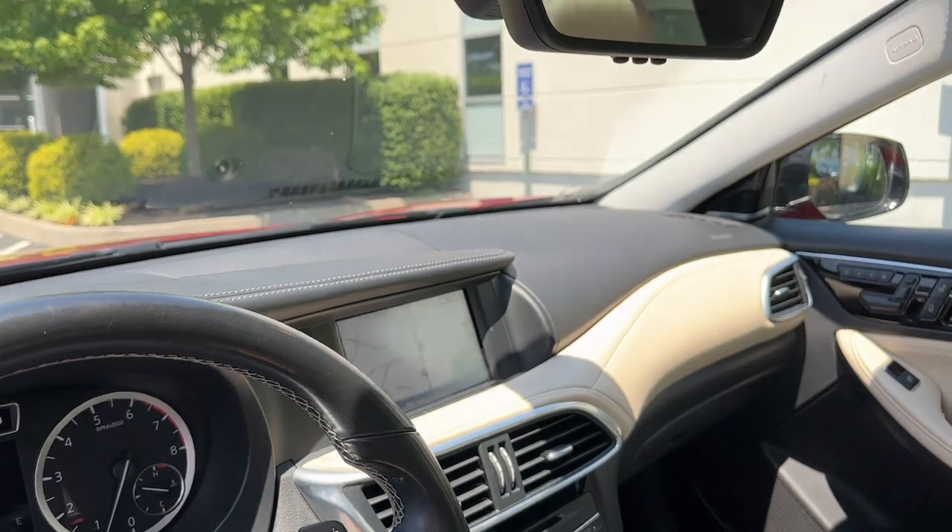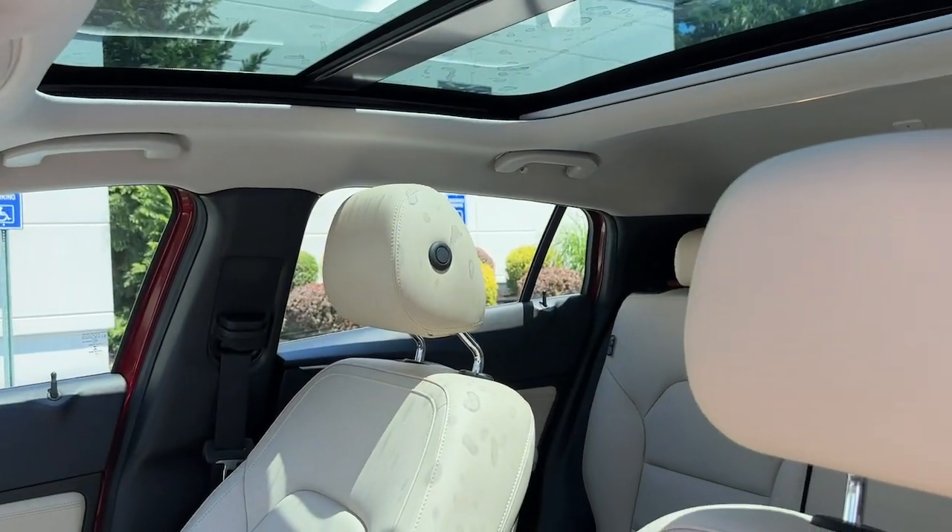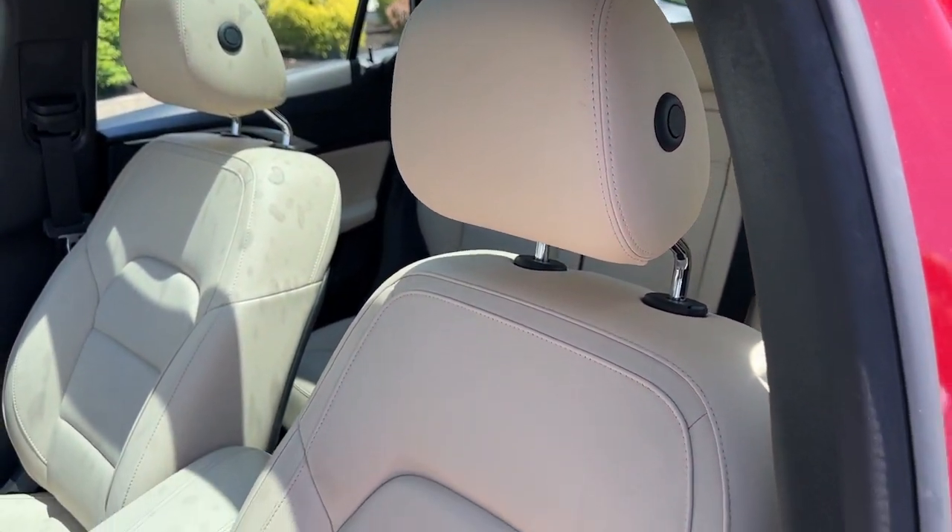Make the ride bold and bright in this remarkable QX30. Come in for a test drive. Our team will make it the best part of your day.